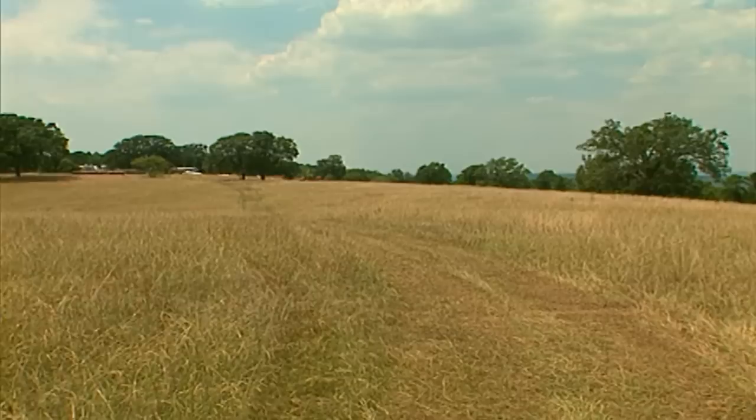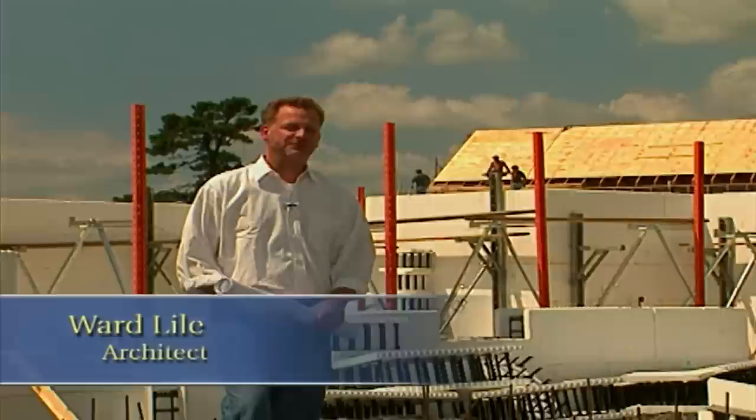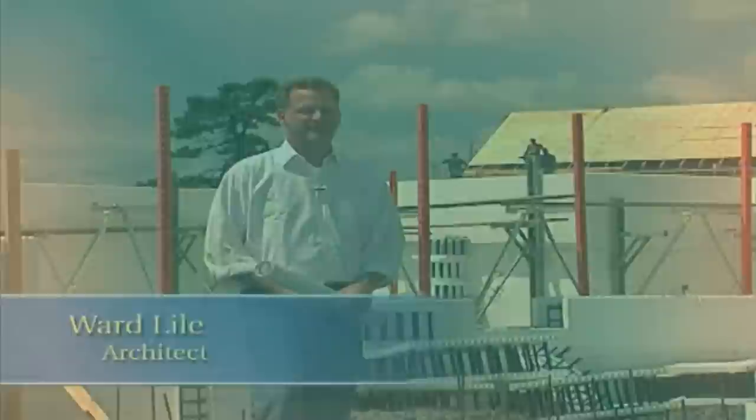I've worked with architect Ward Lyle on several projects, including a wonderful Italian-style home that sits beautifully into the landscape. When Ward and I worked out the drawings for the gardener's cottage, he kept coming back to this idea of building better, not bigger. Here at the Garden Home Retreat, we've really examined the way spaces are used to cut out any unnecessary space. We've reduced the size of the house compared to the typical house, but it allows us to upgrade the quality of the furnishings and features.